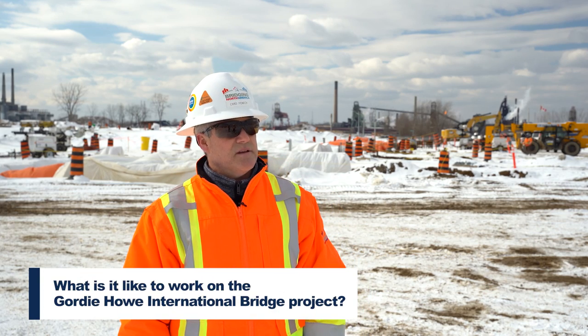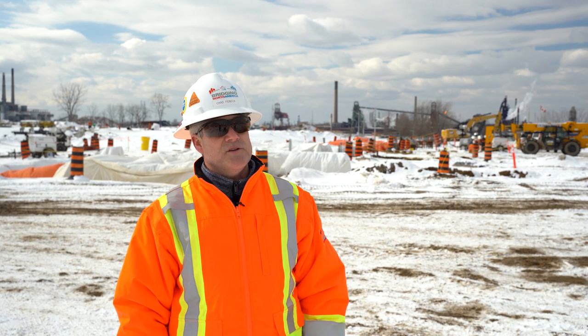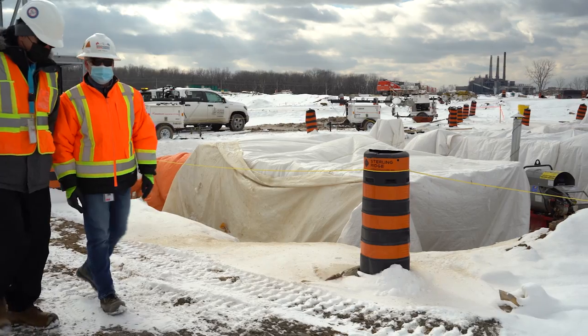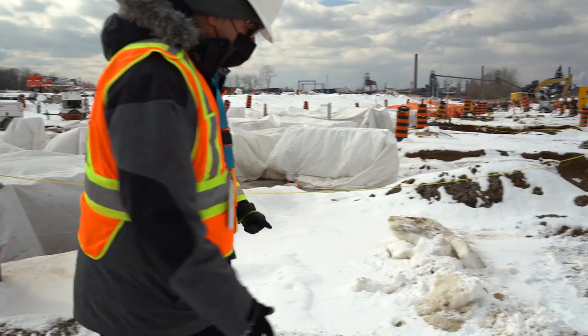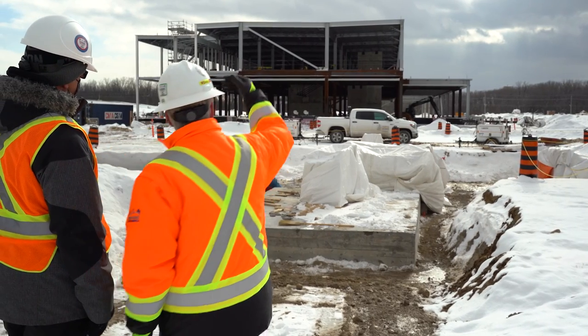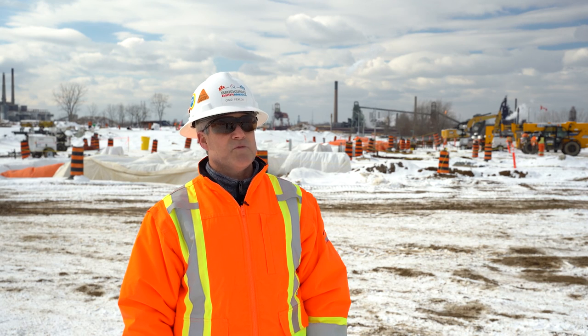It's pretty exciting, actually. I'm pretty passionate about this project. It's not always you get to work on such a large, challenging project in your hometown. I've been fortunate to work on some really large projects all over North America, but it's always something special to come back to your hometown and work on a project like this. Being from Windsor, I understand the significance of this project and the timeframe to get to where we're at now, so it'll be a great deal of satisfaction when this is all said and done.